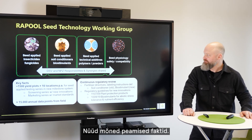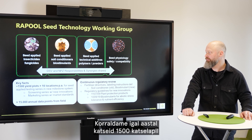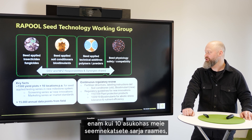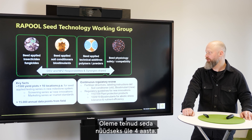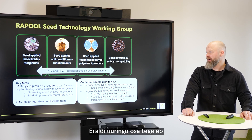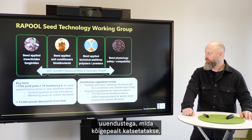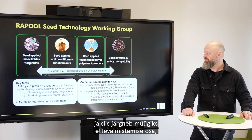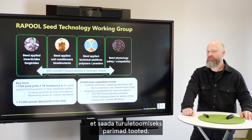Some key facts: every year we are running field trials with 1,500 yield plots at over 10 locations in our seed applied testing series with a new milestone system, now ongoing for over four years. We separate between the screening series with new innovations which are tested first, and then the best are advanced to a marketing series where they're combined with the market standards to get the best products for launch.